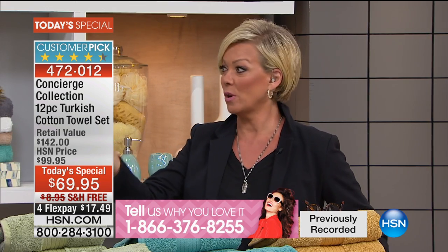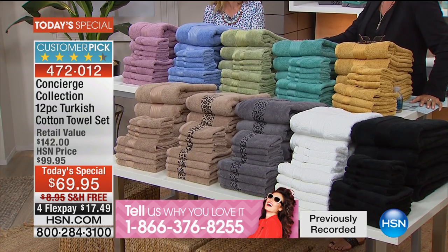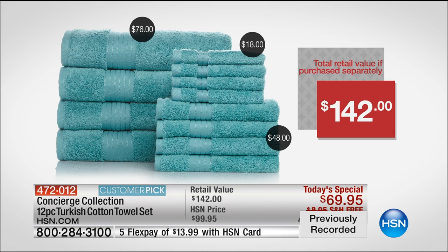Ellen has done a little comparison shopping recently in retail to find Turkish cotton. Compare apples to apples — Turkish is the best that your money can buy, which is why it's always so expensive anywhere else. One towel at traditional retailers can be 50 dollars. If you went shopping elsewhere, check this out: 142 dollars total — 76 for just the four bath towels, 48 for the hand towels, 18 for the washcloths. You can get two sets here for that price.